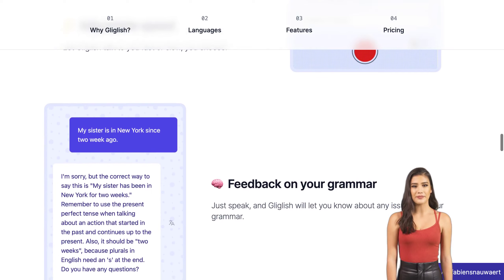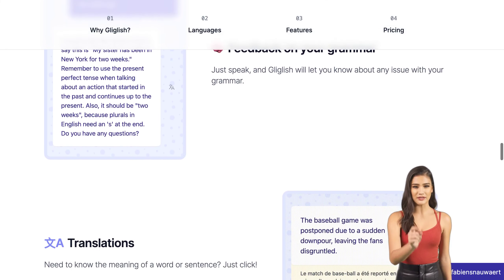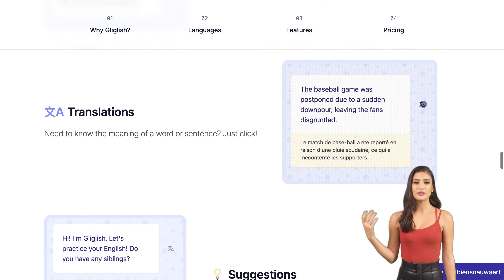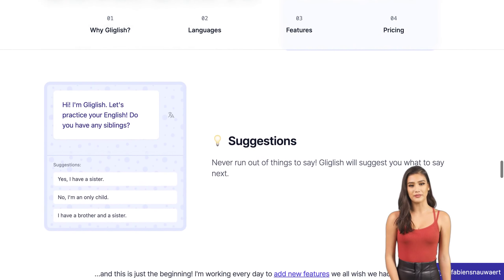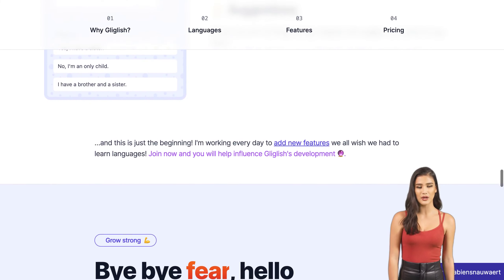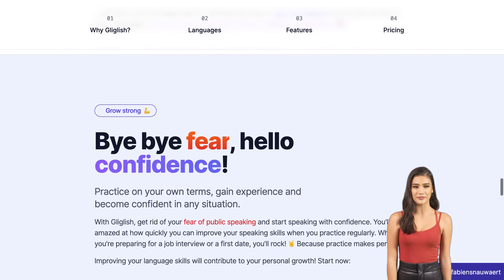Of course, like any new technology or service offering, there are some areas where improvement is needed. Some users have reported issues with non-native speakers struggling with the speech-to-text models used by Gliglish. However, these issues are being addressed by the team behind this exciting new product, who are committed to making sure everyone can benefit from their platform regardless of their native tongue.